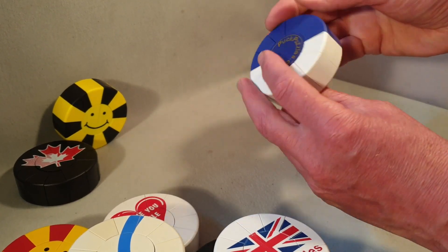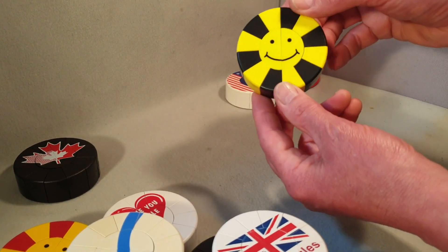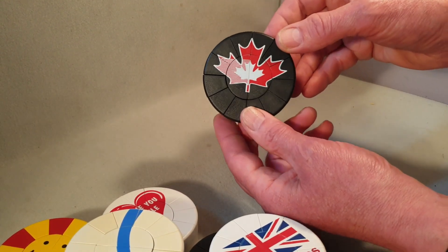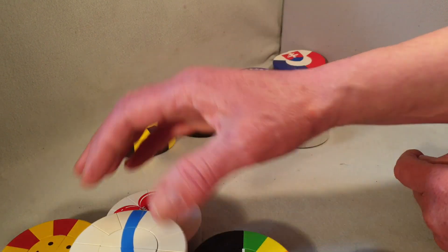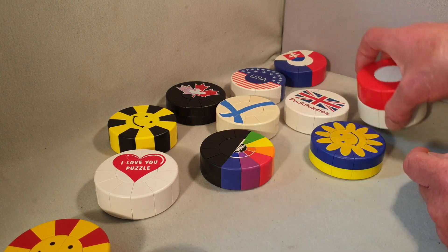This one's Slovakia — it's in pretty good condition. USA, yeah. All these other ones are in very good condition. Another smiley face. The last one is Canada. So if you'd like these 13 puck puzzles, just check out my auction.